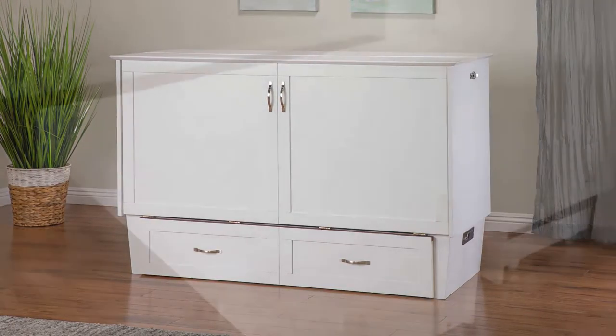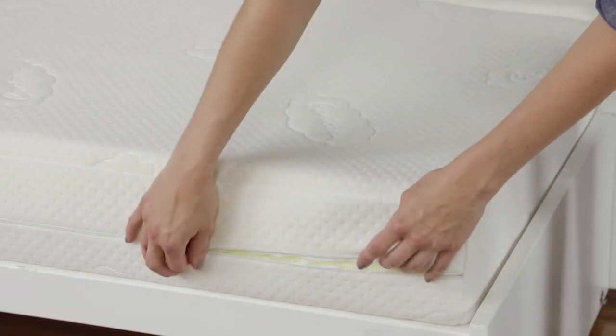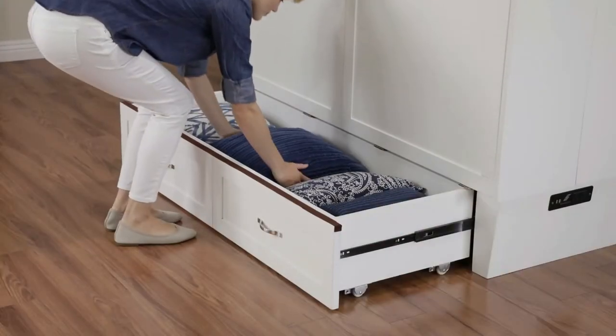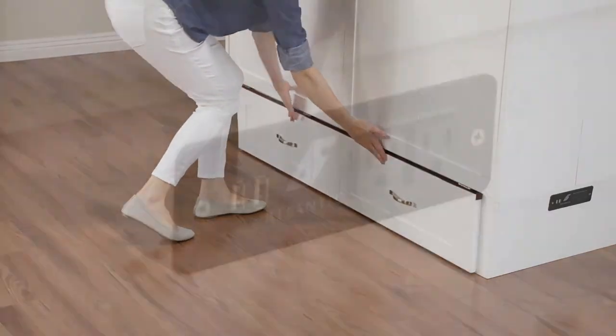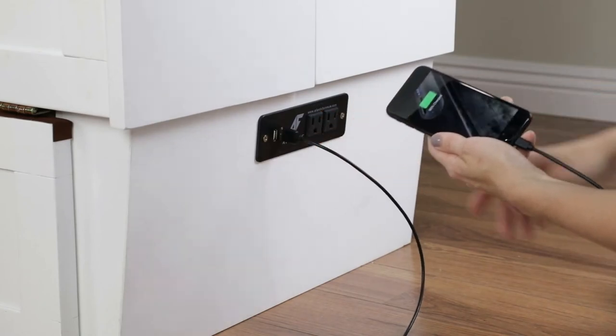Each compact chest includes a cooling gel memory foam mattress with machine washable cover. Use the spacious bottom drawer to store bedding at your fingertips, and the built-in charging station to keep your electronics ready to use.